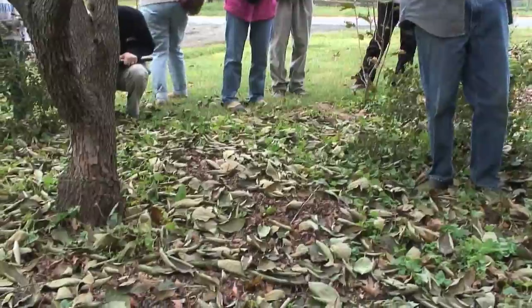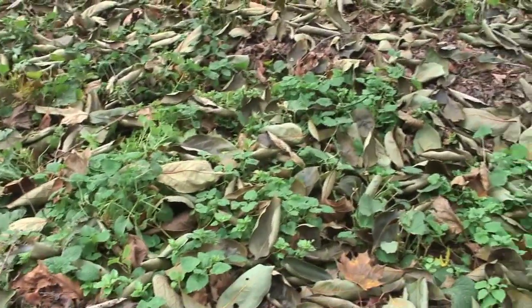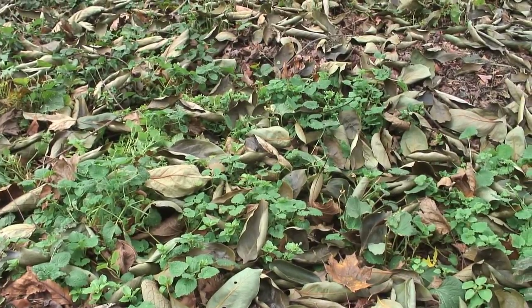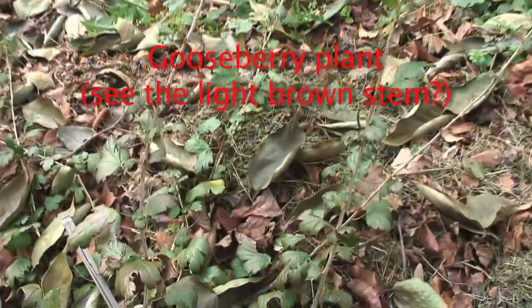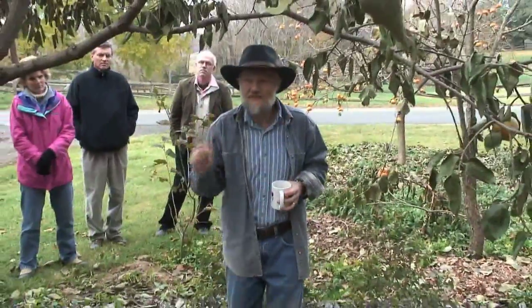So this is just a small example of this concept of the forest garden — bringing more and more diversity of plants that will produce food for the homestead, so it's going to be a more productive garden in the same space.